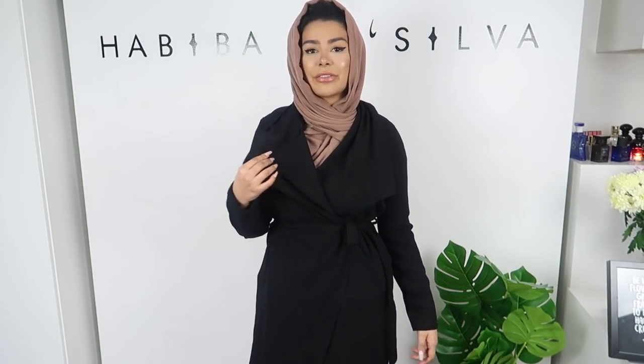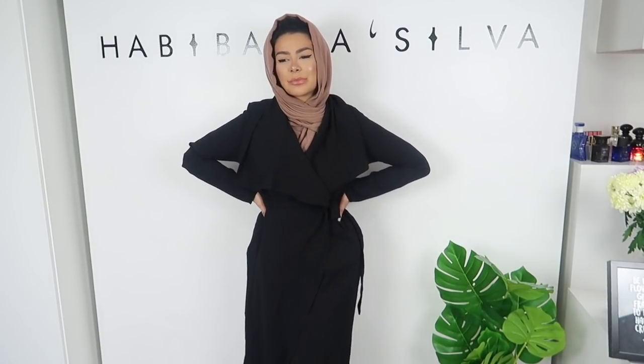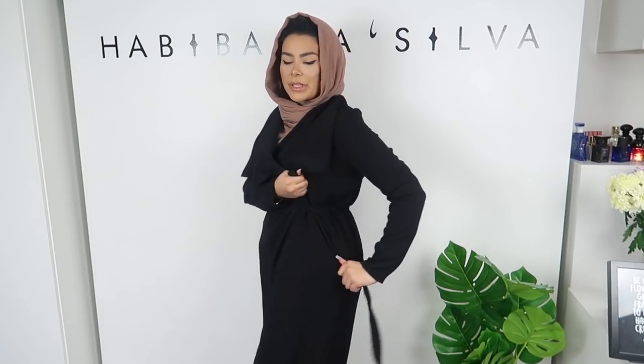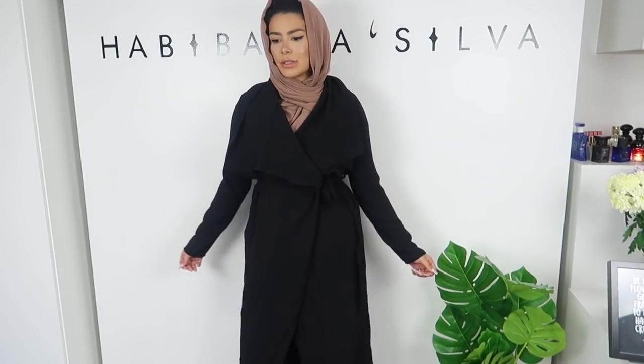I've been on the hunt for a good staple black coat. This first one is more of a trench than anything else — very light material, definitely not coat material. I'd probably wear this more towards spring. It does look really nice and I like the style of it.